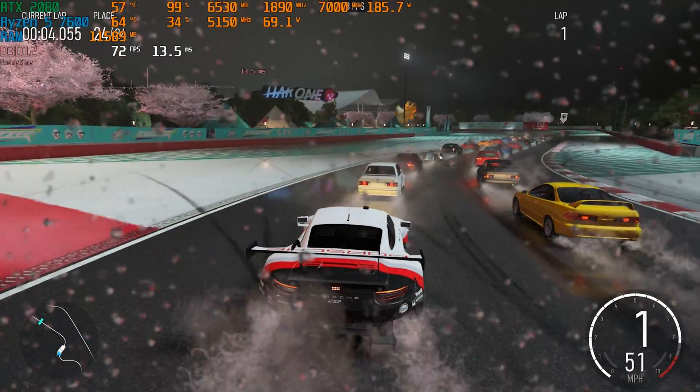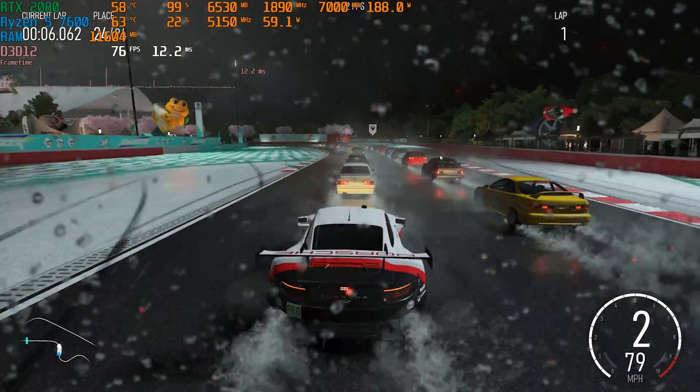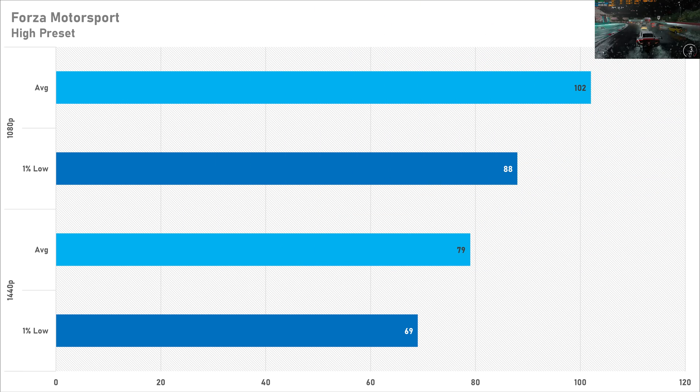Flipping that on its head is Forza Motorsport on the high preset, and this game actually surprised me because I thought it wasn't optimized that well, but performance today was totally fine. Getting triple digits for the average frame rate at 1080p is very nice, and 79 FPS at 1440p is brilliant as well. The performance is nice and smooth as the 1% lows are quite close to the average frame rate, so I've got absolutely zero complaints with Forza Motorsport.